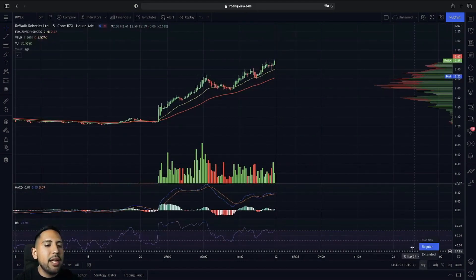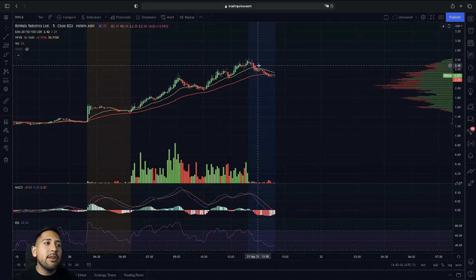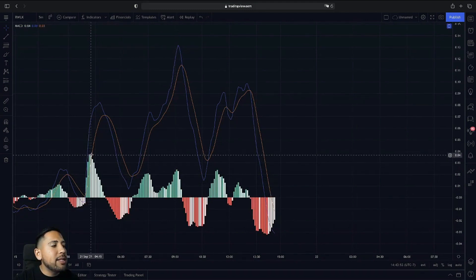Going into 6:00, we did have that sell-off coming down to the 50-minute moving average, looking to see if we can continue — just like we saw in our last video on CRVS. RWOK had an amazing run throughout the day. Looking to see if we can bounce off the 50-minute moving average, in my opinion, to have confirmation on that momentum to break into new highs going into tomorrow. With no news, we'll be looking to see if we can break above our initial buy pressure point.